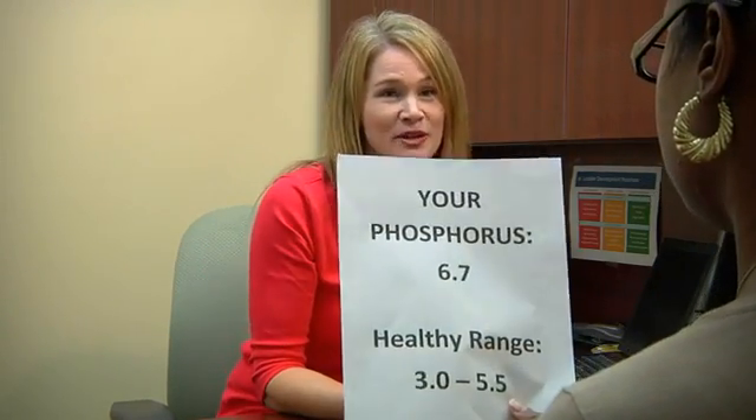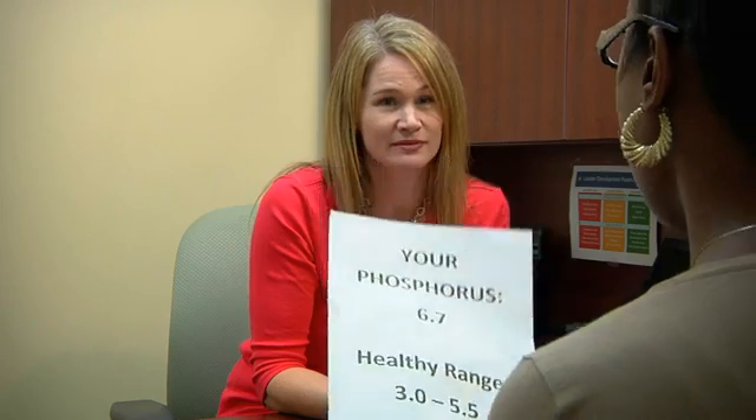Karen, come in please. I'd like to talk to you about your nutrition report. Is it my phosphorus? Your phosphorus is 6.7 and a healthy range is between 3 and 5.5. I don't understand why it's still so high.